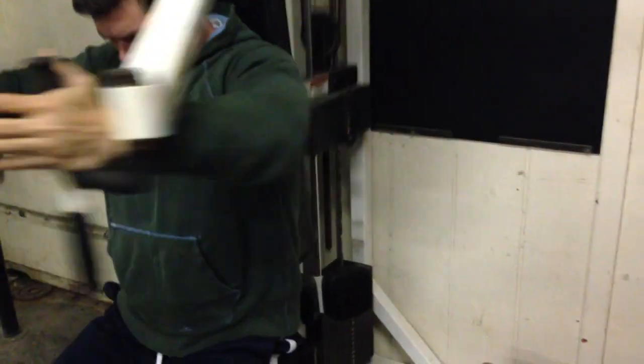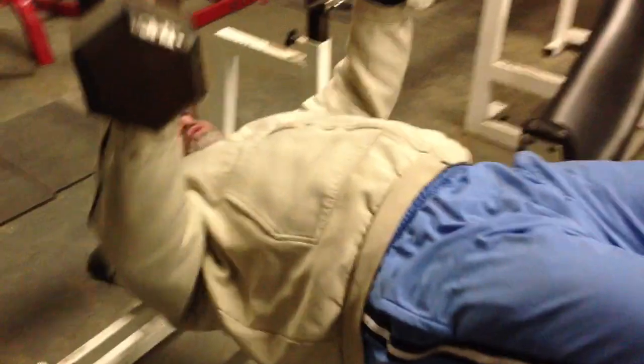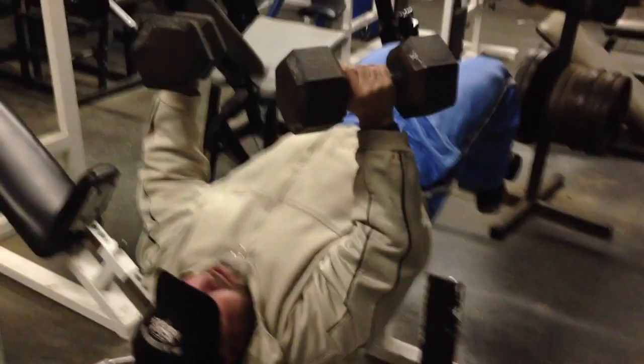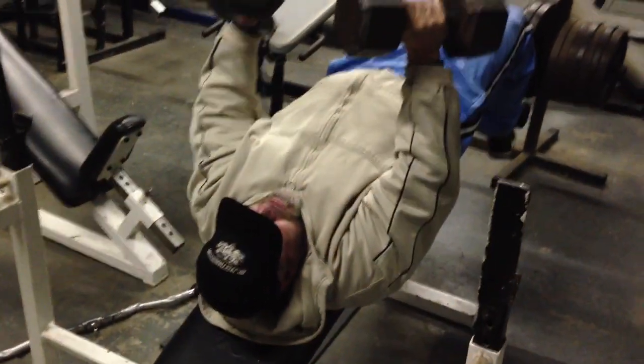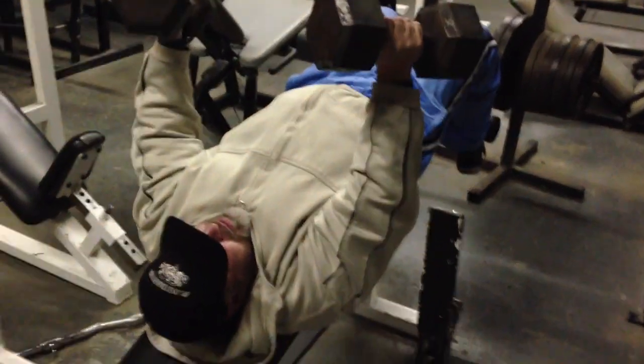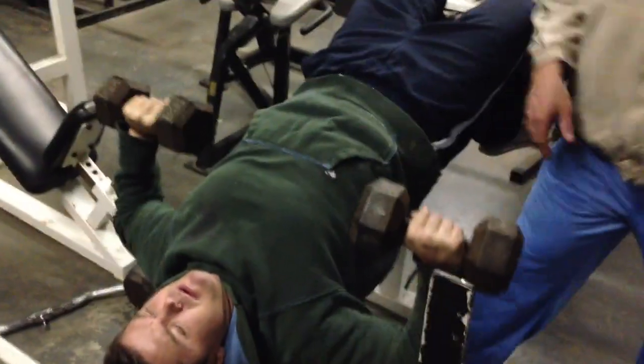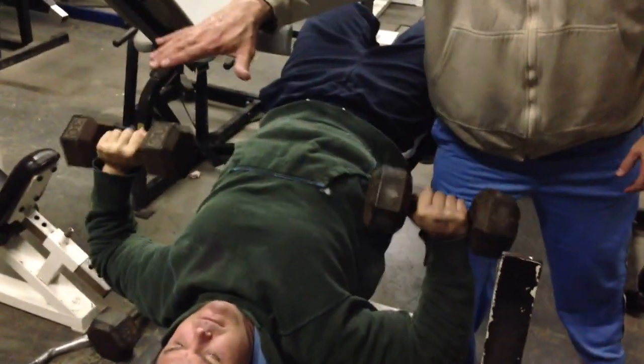Jeremy's getting a little bit nastier — that was actually his set. The camera was dying and I had to plug in, so I missed a couple of extra heavy-duty sets there. I believe we were about 120 to 150 pounds on that stack. I normally max out the pec deck stacks everywhere I go, but the one at Intensityville is about 300 pounds. Come on down and give it a try. Giving Jeremy a little instruction there.